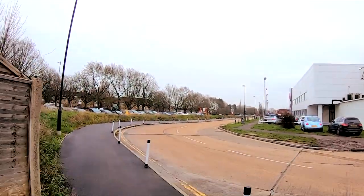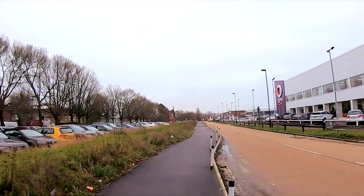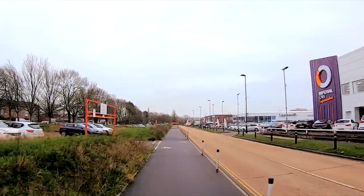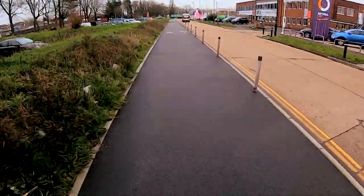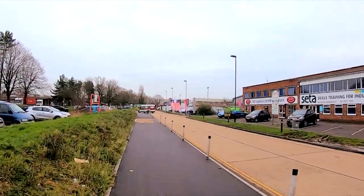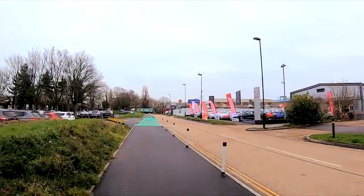Where are we going now? Oh, we stay on this. Let's see how fast we can get up here. Whoa, a little dip. 15 miles an hour — that's a safe sort of speed along here. There's a car park here, you don't really want to smack into someone.